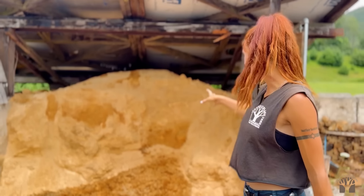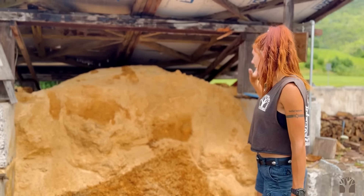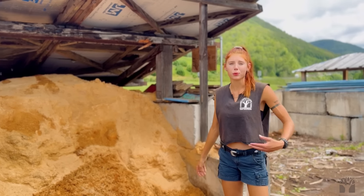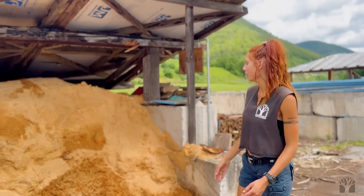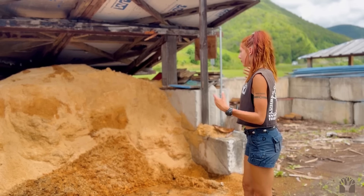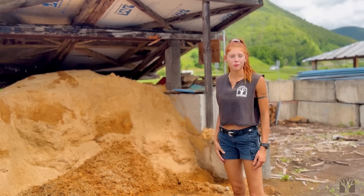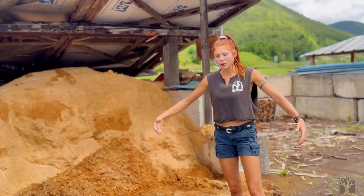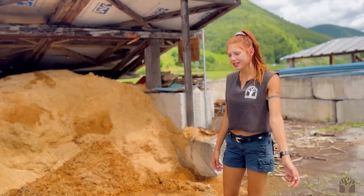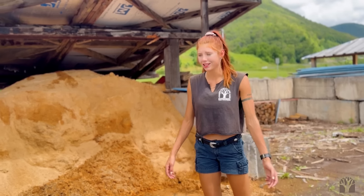This is our sawdust bin. We sell this for animal bedding, and people use it for blueberries because blueberries have to be really acidic, which sawdust helps with. This is just a way to get rid of a waste product and we sell it for pretty cheap. People come in with shovels, fill up like a trash can or even the back of a pickup bed, and use it for all kinds of stuff like animal bedding.